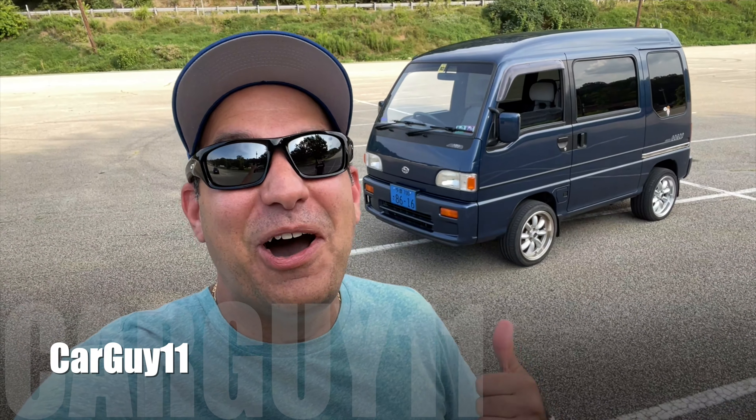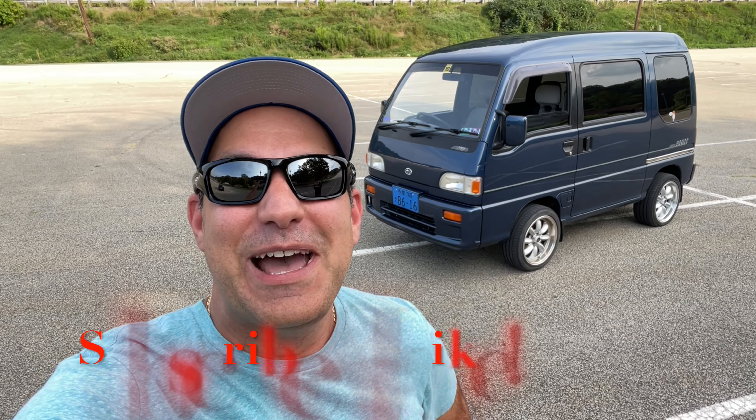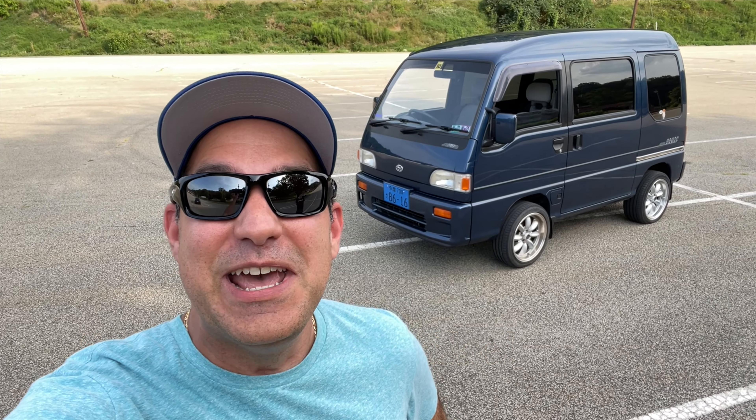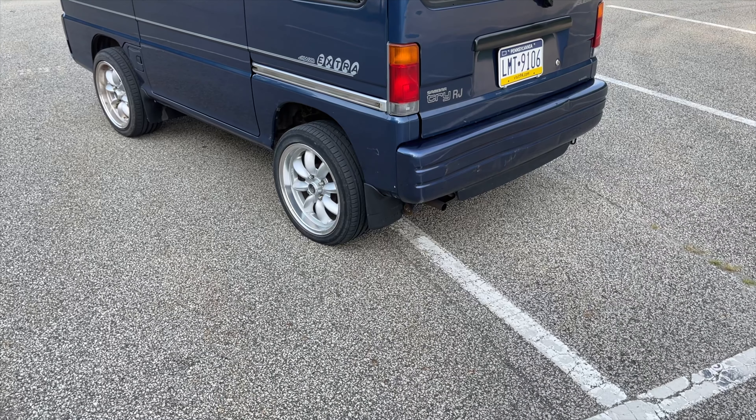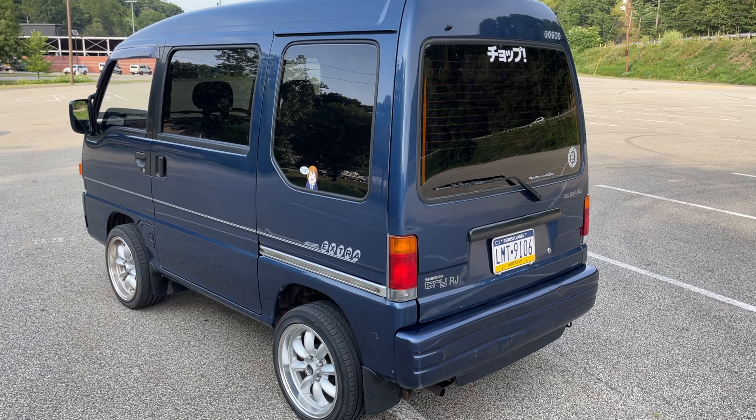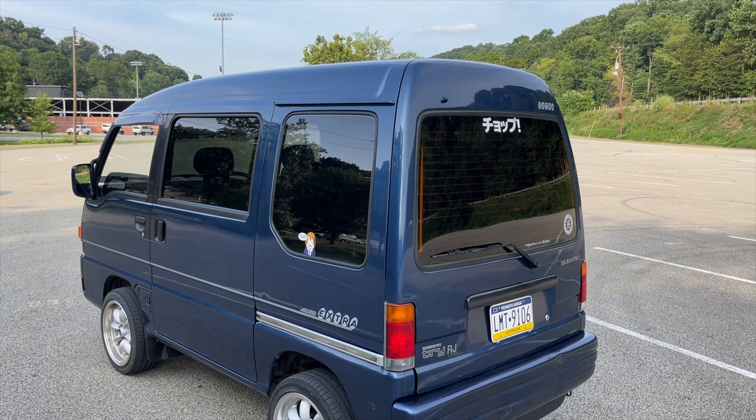Hey guys, it's CarGuy11. I have an odd one for you today, and if you like the odd stuff — you never know what you're going to get on this channel. Definitely subscribe and like the video if you're into this stuff. This is a JDM K-van, all the way from Japan. It's the first right-hand drive vehicle I've ever driven, and it's so cool. It's four-wheel drive too, this little tiny minivan. Come check it out with me today — we're going to take a drive with the owner and see what it's all about.